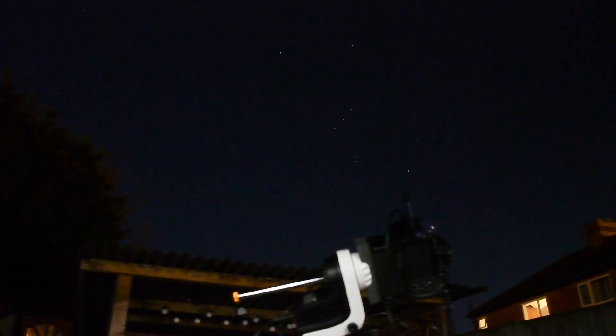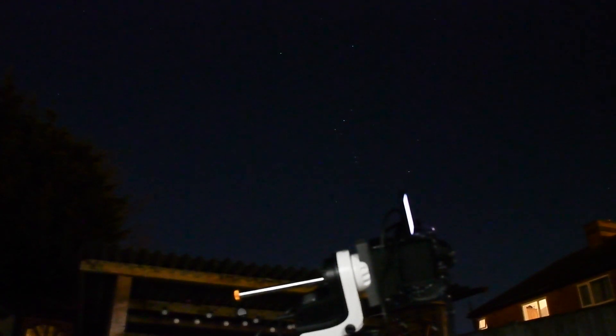I decided just now to get the correct frame by slewing to the middle star in Orion's belt, which is called Alnilam. I went to that and you can see the mount moved to it. I used Betelgeuse as a one-star alignment, and my polar alignment must have been quite close because it almost put it dead centre. I know it's only a 50mm lens, but still I'm pretty pleased.